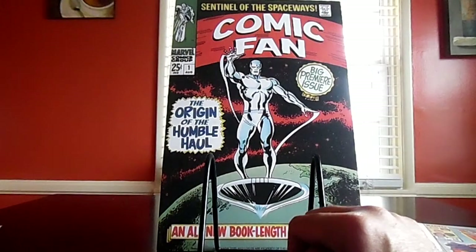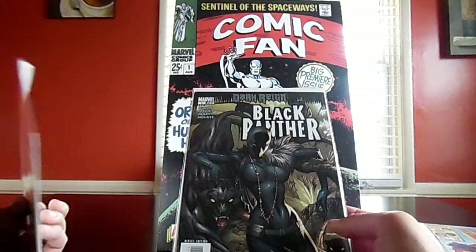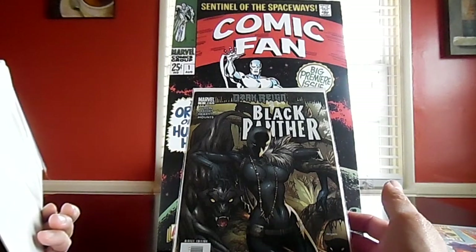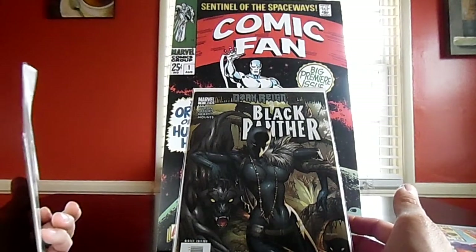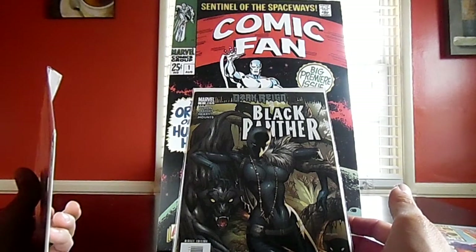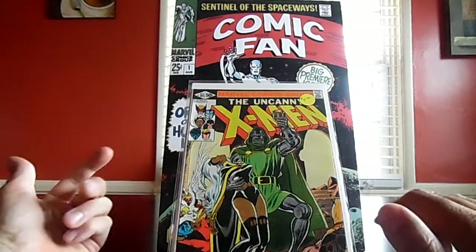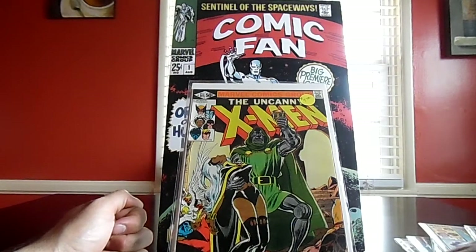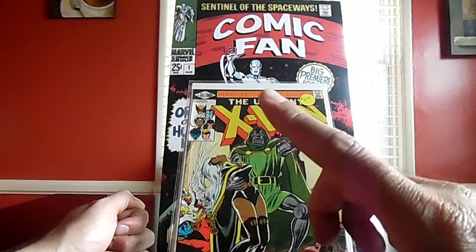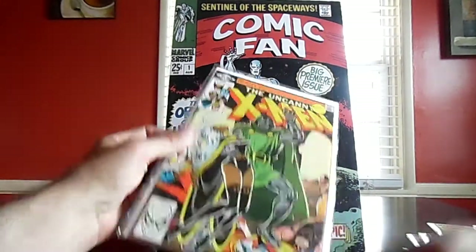A couple of priced books: I got Black Panther number one from the 'Dark Rain' series for four bucks. I've got the whole series but my first issue was a second print, so that's a great addition. And another four-dollar book: Uncanny X-Men number 145 — another run filler. I need to collect Uncanny X-Men numbers 94 through 150, so I'm getting closer book by book.